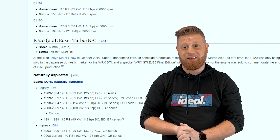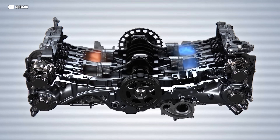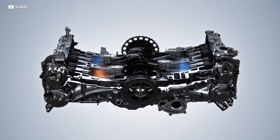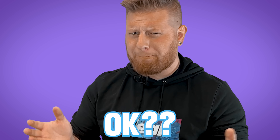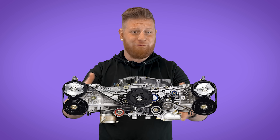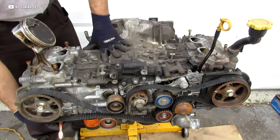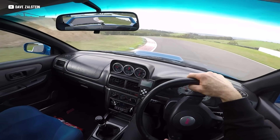Not all Subaru EJ engines are bad — there are over 20 variants. The EJ207, for instance, is an absolute rock star. Subaru's EJ series of engines are horizontally opposed boxer fours. And real quick: not every flat engine is a boxer, but all boxers are flat engines. Flat engines are cool because they're pretty compact, and they're short and fat instead of tall and skinny. That means the weight of the engine is down as low as possible, which is great for handling.